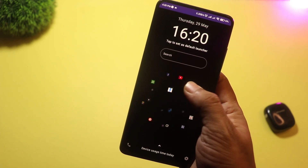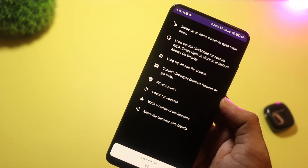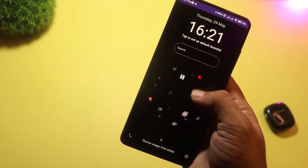You also get unique features like 3D widgets, minimalist modes, and icon shadowing that gives your phone a premium look. Detox 3D is perfect if you want a futuristic yet usable home screen.